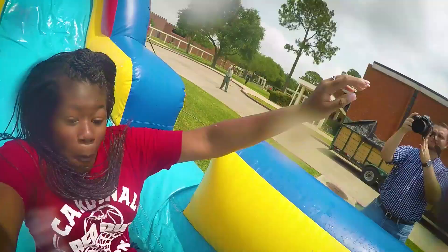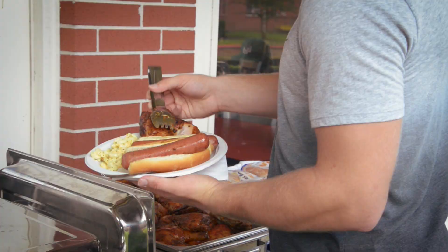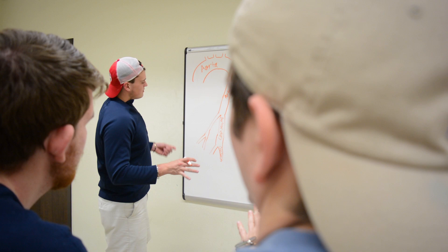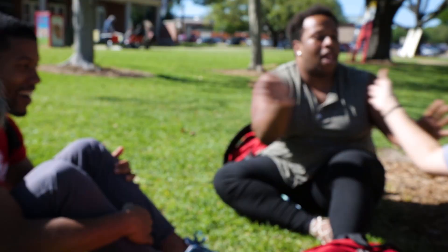Students can also participate in various activities around the residence halls, ranging anywhere from free food, playing games, movie nights, educational activities, study halls, and more. These events are hosted by our RAs — resident assistants — who live and work in Cardinal Village to promote community living in a learning environment.